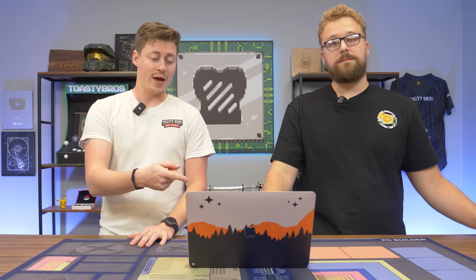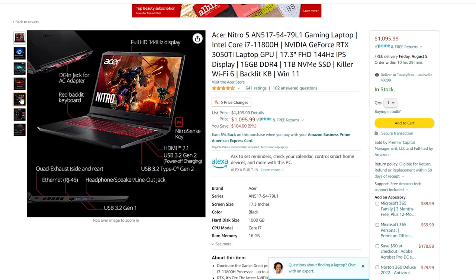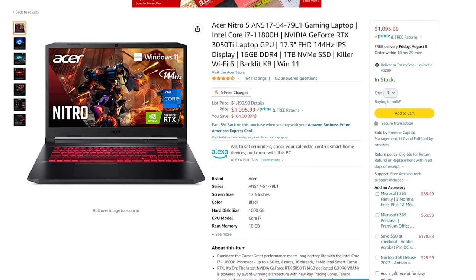So on our laptop side, we have an Acer Nitro 5 with an i7-11800H and an RTX 3050 Ti, 16 gigs of DDR4, a 17-inch 144Hz screen, and a 1TB NVMe SSD for $1,095.